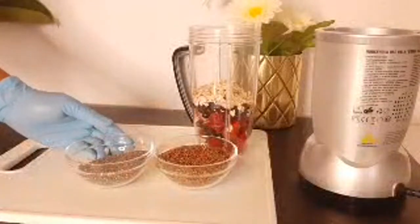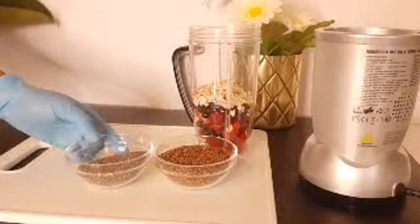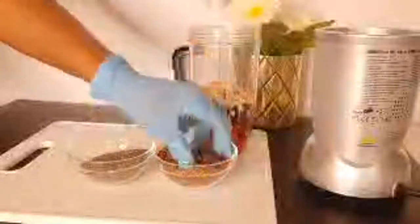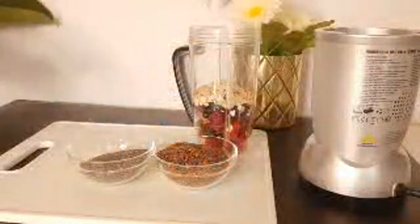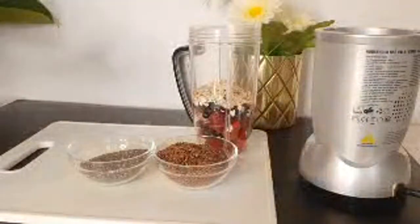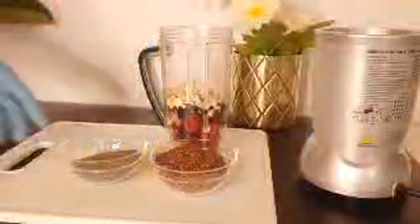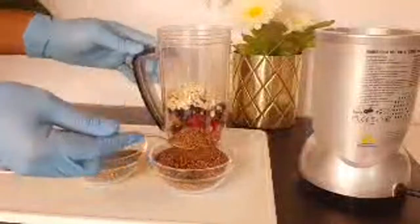Flaxseed and chia seeds are rich in a variety of nutrients. Both help in lowering the risk of heart disease, both lower blood sugar levels, they also reduce hunger and appetite for unhealthy food so you're not snacking on those unhealthy foods. They improve digestion and they are rich in omega-3 fatty acids, which are very effective and good for our heart so that our heart pumps blood very well. So I'm going to be adding one tablespoon of flaxseed and two tablespoons of chia seeds.